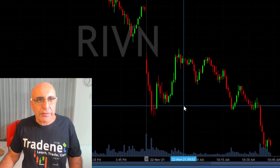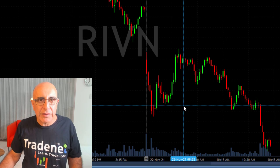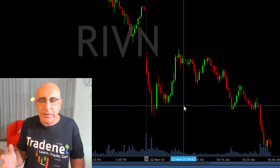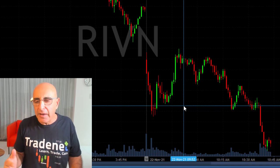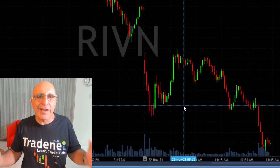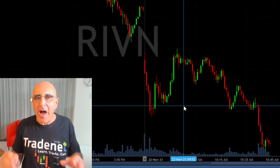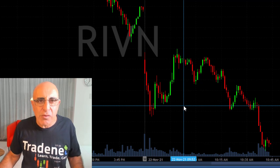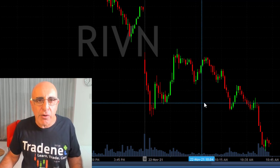Let's talk about my Rivian trade. First, Rivian was on my shortlist today. I started pre-market looking at Rivian and it gapped down today, so I thought it should be a gap and go. I also liked the daily chart of Rivian — I think it should continue coming down. Although the market was moving up today, I really wanted to short Rivian, so I was waiting and watching Rivian right at the open looking for a trade.